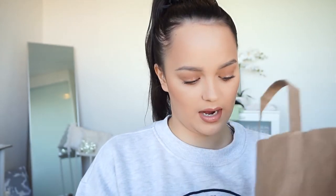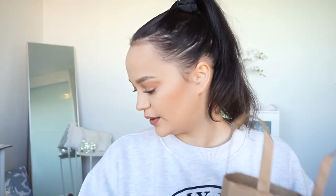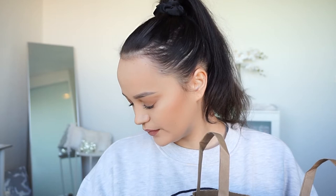I thought I got a decent amount of things, so I thought I'd show you guys. We have a little bag full. The first thing I got is this powder here. This is the Australis Fresh and Flawless powder. I have not tried this before — it's been around for ages and I never got around to trying it.